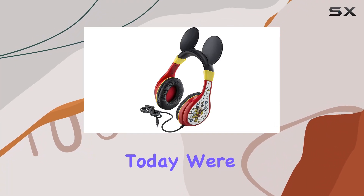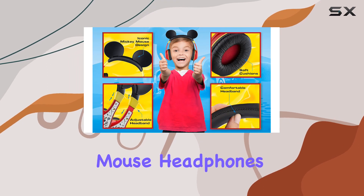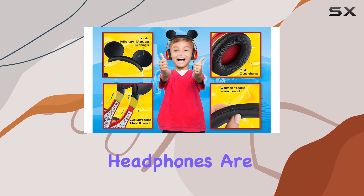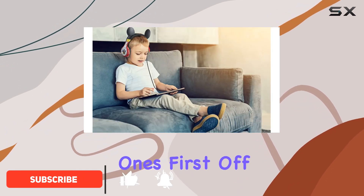Hey everyone! Today, we're diving into the world of kid-friendly headphones with the eKids Mickey Mouse headphones. These over-ear headphones are not only adorable with their iconic Mickey Mouse ears but also pack some cool features for your little ones.